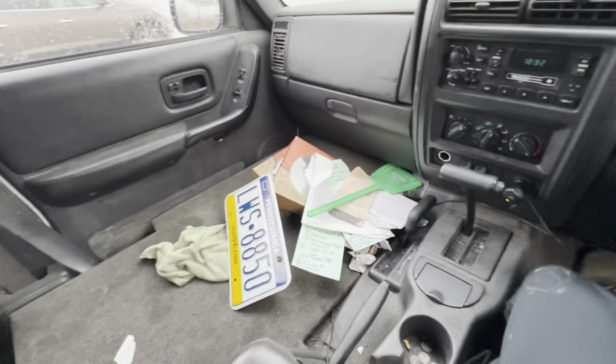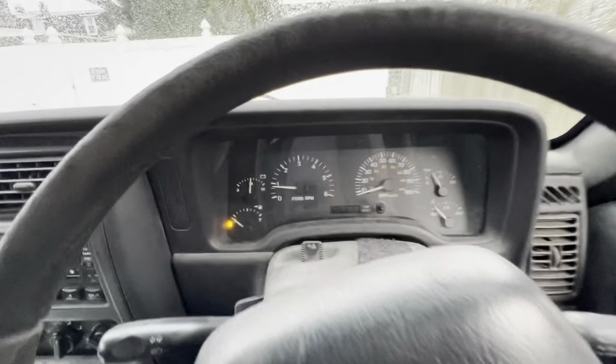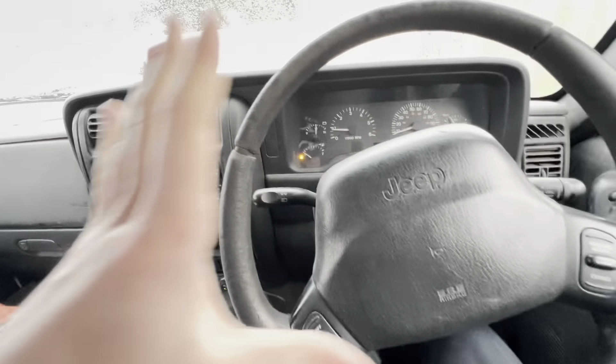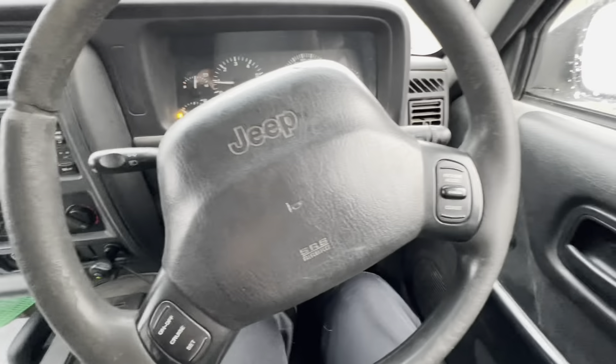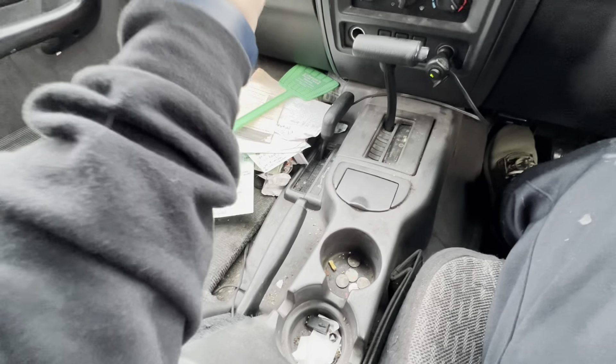Alrighty y'all, we're here, we did it — we are in a right-hand drive Jeep Cherokee! I'm so freaking excited. Not only do I have a Jeep again, not only do I have an XJ again, I got a right-hand drive one. I wonder if the cruise control works — it's got cruise control buttons, the MP231, which is freaking great.